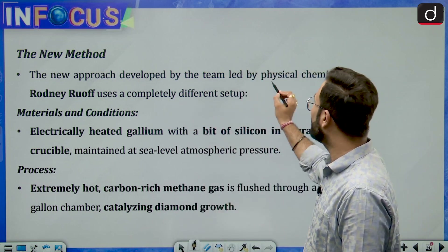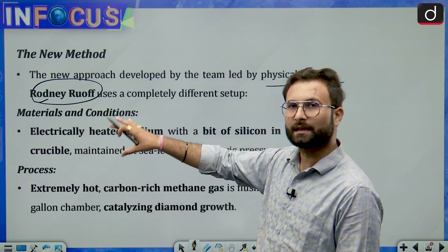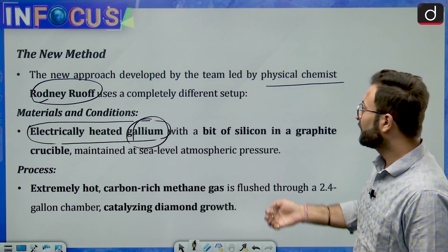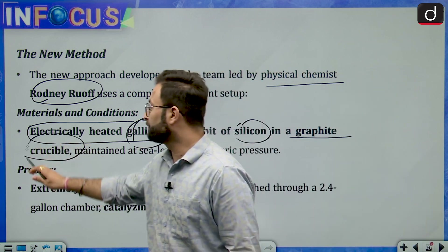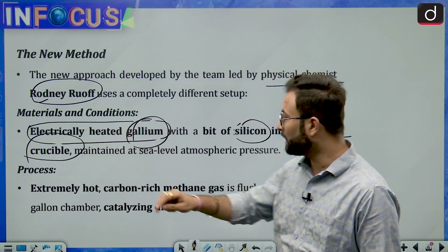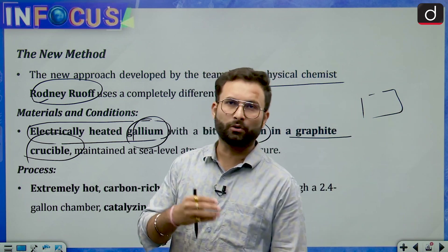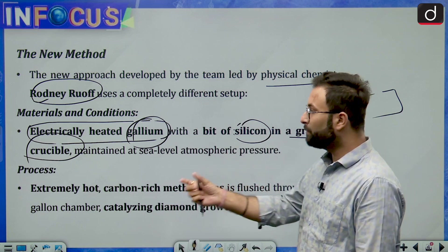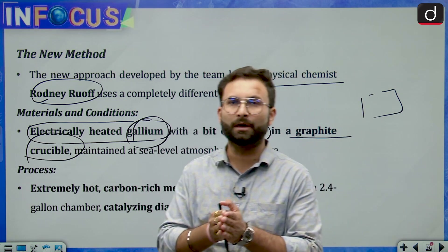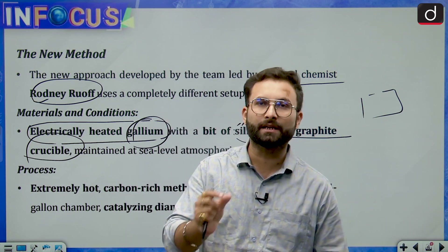The new approach was developed by physical chemist Rodney Rauf. He used a completely different setup involving electrically heated gallium and a bit of silicon in a graphite crucible. There is a chamber of approximately 9 litres, through which extremely hot, carbon-rich methane gas is flushed. When this gas passes through the chamber containing these ingredients, the carbon in the methane gas starts creating diamonds.